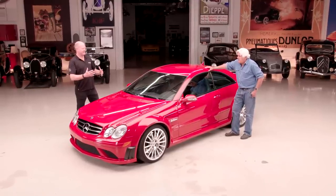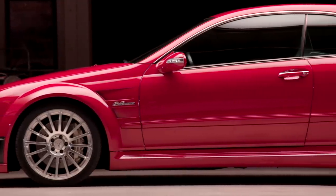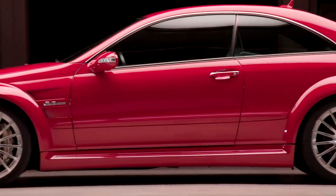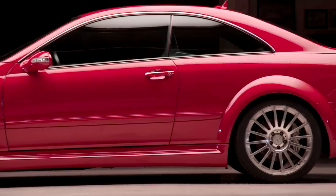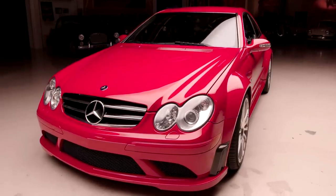AMG — what you said is true. The A and the M stand for Aufrecht and Melcher, two engineers way back in the day who eventually came into the fold. They're kind of like a Roush or a Shelby, and they just kept getting more and more extreme. The Black Series are the most extreme.